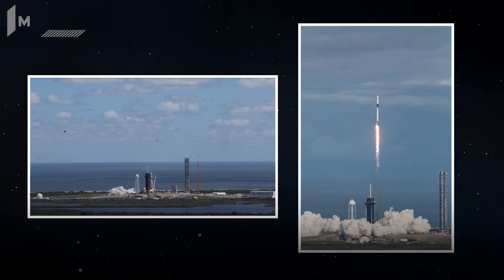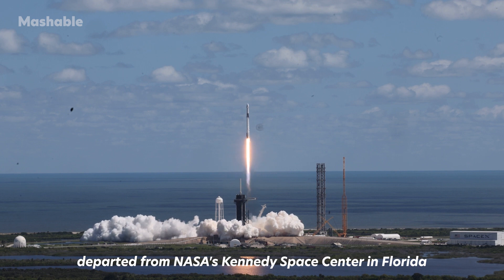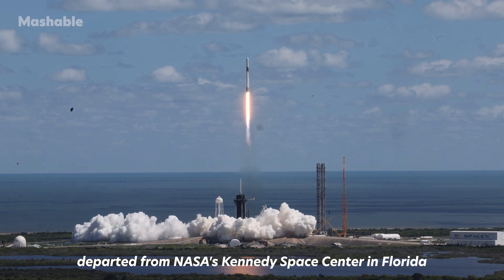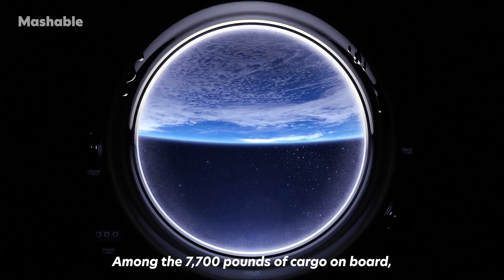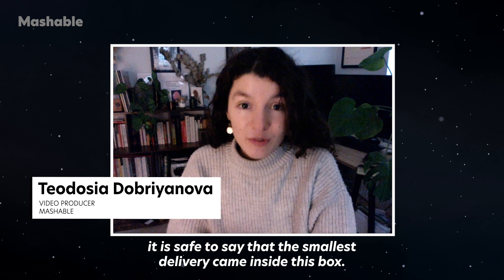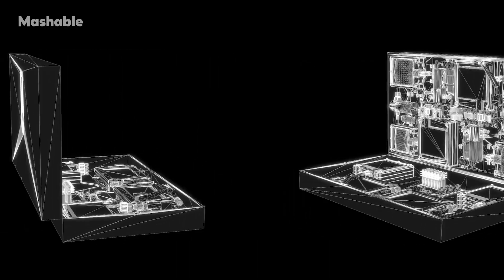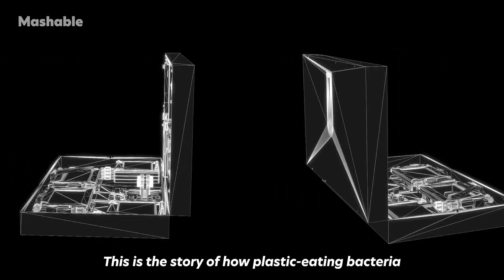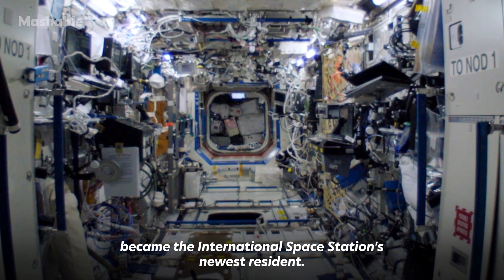On 26th of November 2022, this SpaceX Falcon 9 rocket departed from NASA's Kennedy Space Center in Florida to deliver supplies to the International Space Station. Among the 7,700 pounds of cargo on board, it is safe to say that the smallest delivery came inside this box. This is the story of how plastic-eating bacteria became the International Space Station's newest resident.